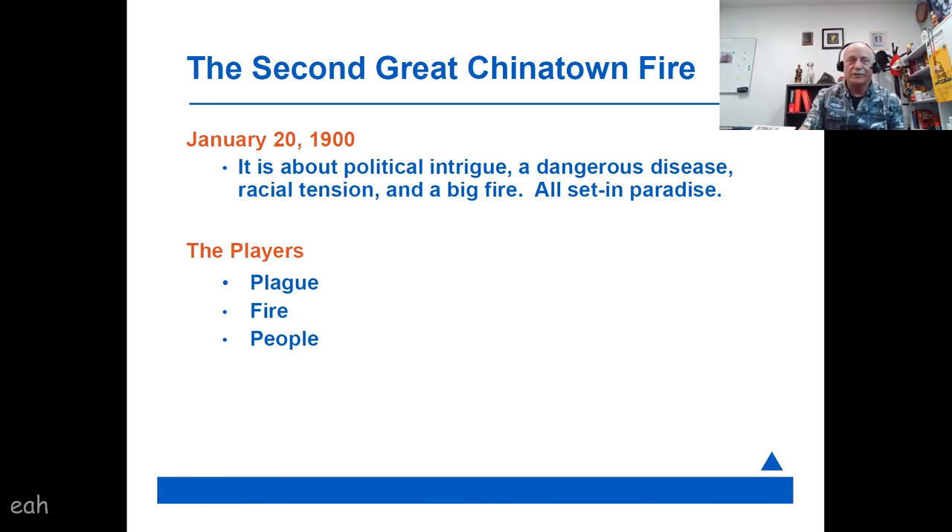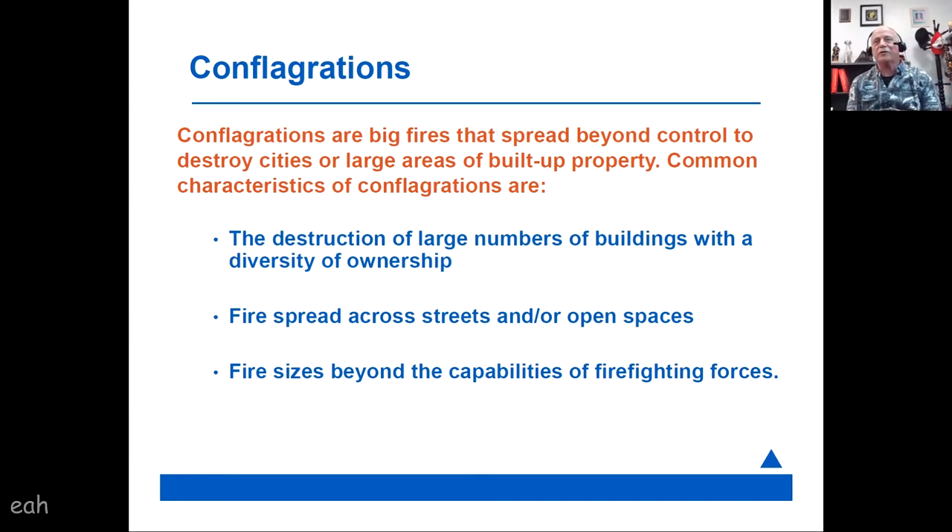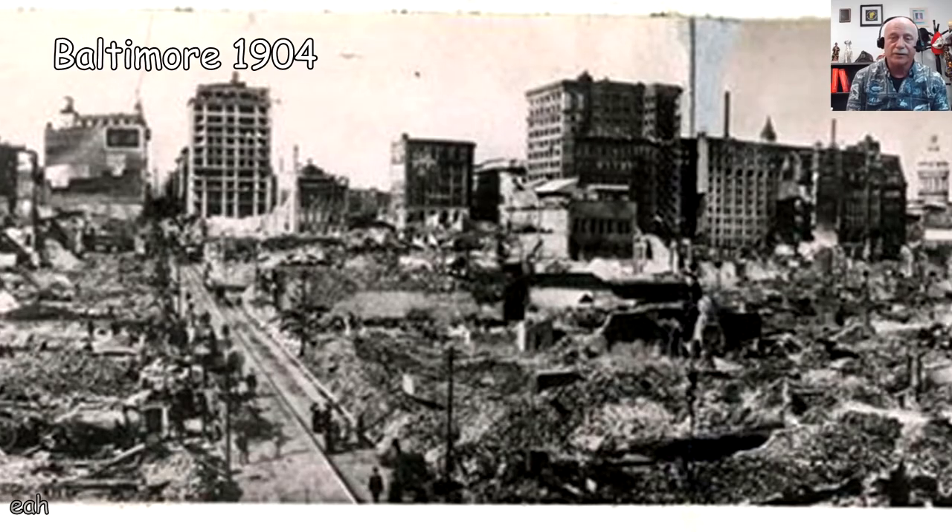Let's first talk about fire and conflagrations in general — more specifically city-type conflagrations. Nowadays we're familiar with wildfires burning down lots of buildings, but in the late 1800s and early 1900s, the United States and Hawaii were experiencing a large number of citywide conflagrations: destruction of a large number of buildings, diversity of ownership, fire spread across streets or yards, fire sizes beyond the capability of the fire service, and issues of water supply.